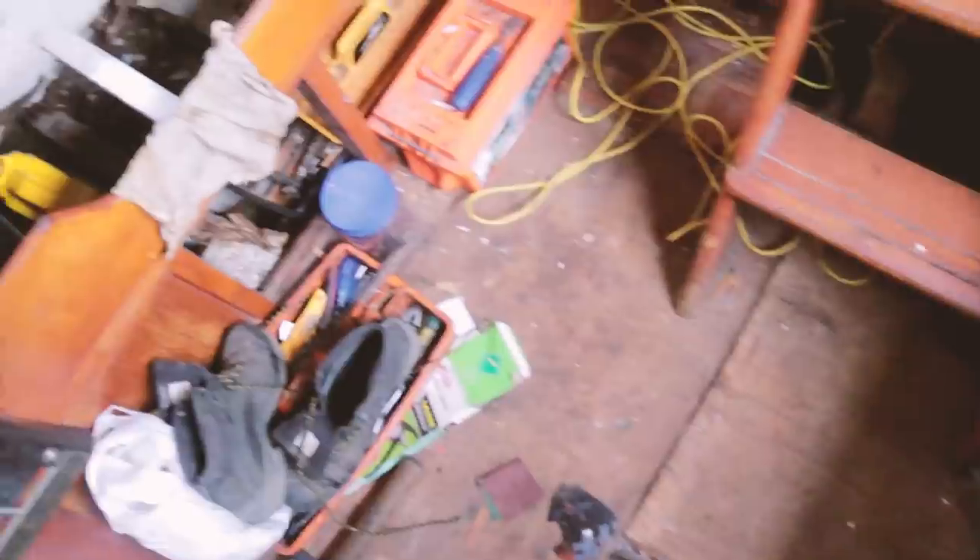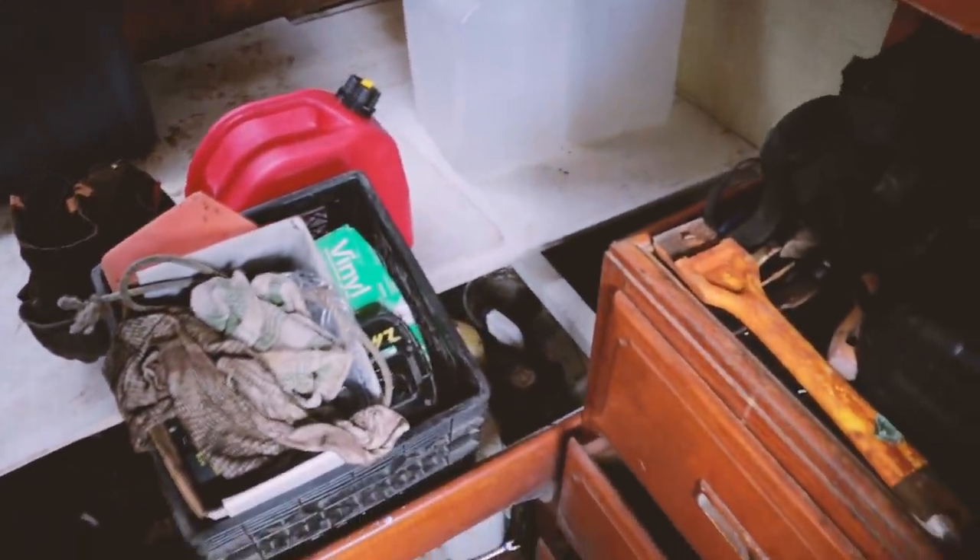It's always nice to see a boat that's in even worse repair than mine — it puts my woes into perspective. Larry's got his work cut out in here.